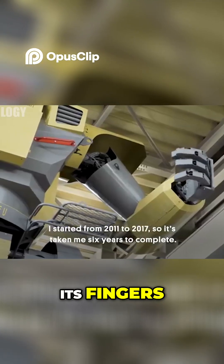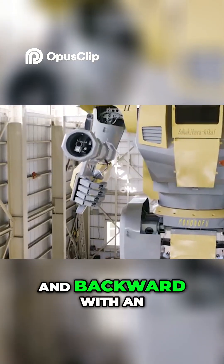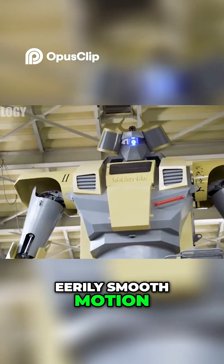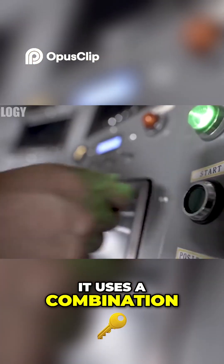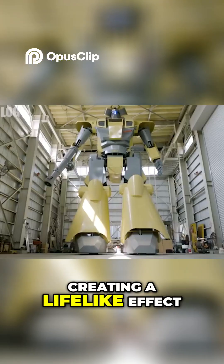This massive machine moves its fingers, turns its upper body, and even walks forward and backward with an eerily smooth motion. Instead of traditional walking, it uses a combination of pelvis and knee movements to glide along hidden wheels, creating a lifelike effect.